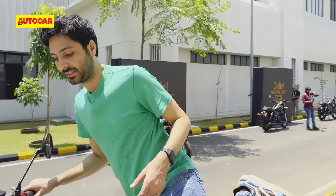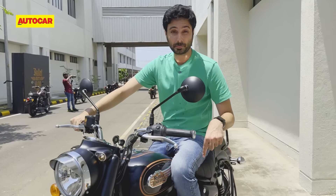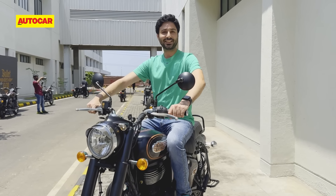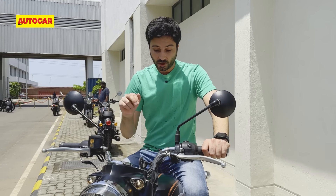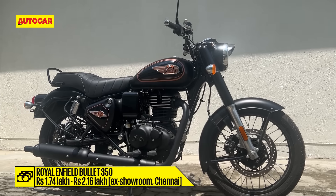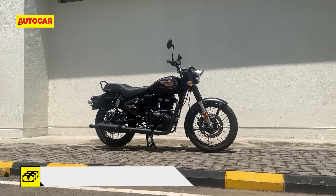The final difference on the Bullet is how it'll feel when you sit on it to ride. The riding position in terms of ergonomics for the footpegs is pretty much the same, but the handlebar is designed to be even more upright, even more commanding, and even more Bullet. Those are effectively the range of changes on the new Bullet 350. Bookings have already opened, deliveries will start from the 3rd of September, and prices start at 1.75 lakh ex-showroom, which makes this a little more expensive than the Hunter than we would have imagined.